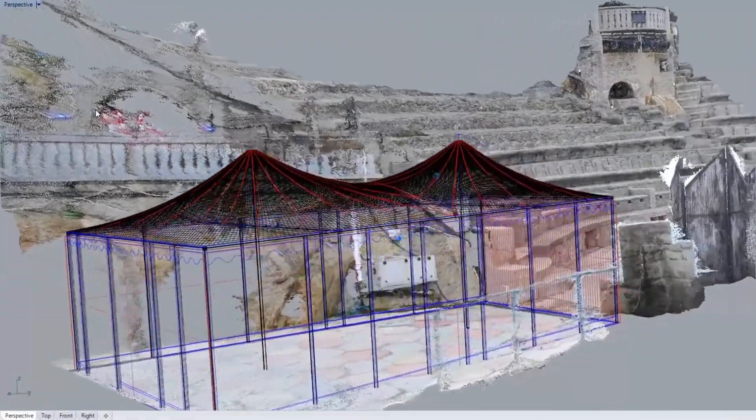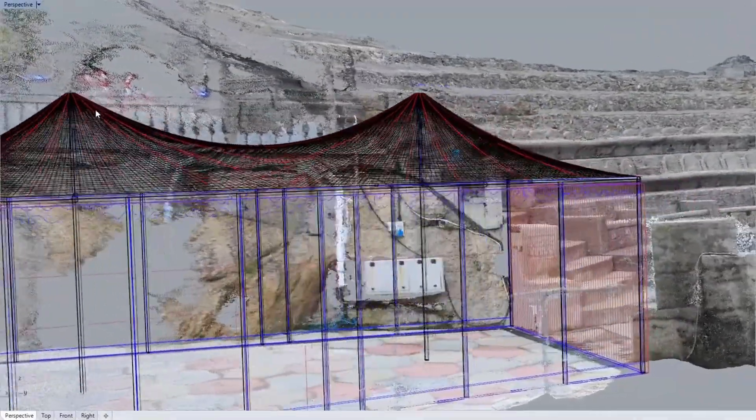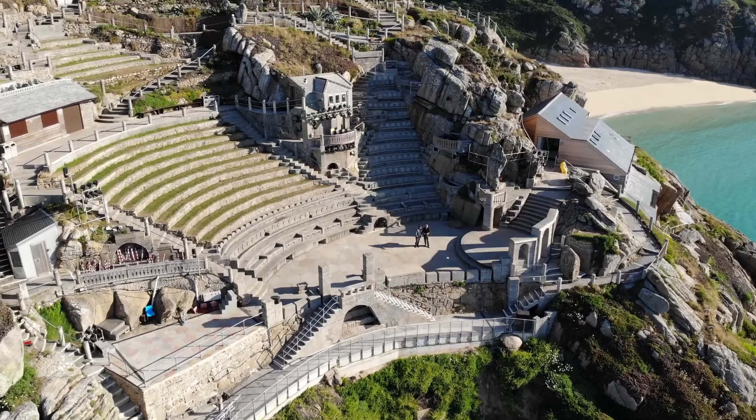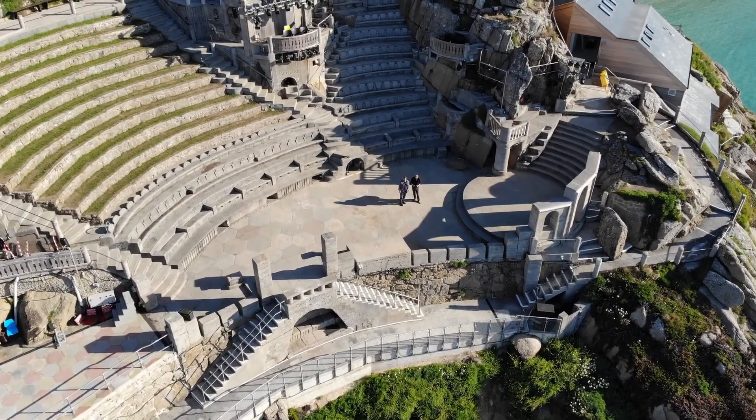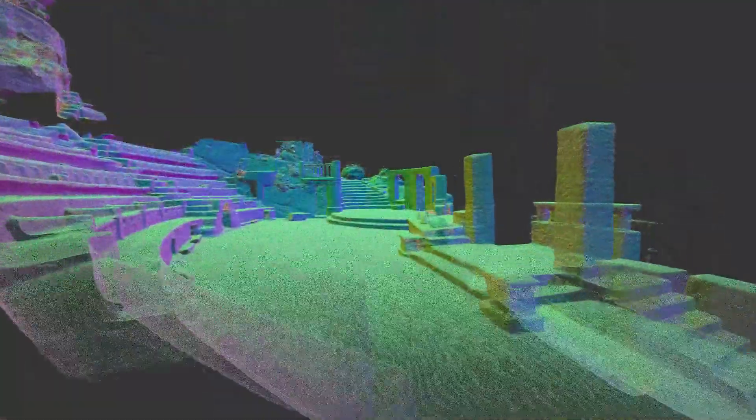I'm Zoe Ternow, I'm the Executive Director at the MUNAP Theatre. We first worked with Woody and Luke on our band tent, which is a tent that sits on the side of the stage to keep our musicians dry. From that, we got involved because they brought a drone out here to site and did some scanning, and they showed us the scans and what they were able to achieve with those scans.